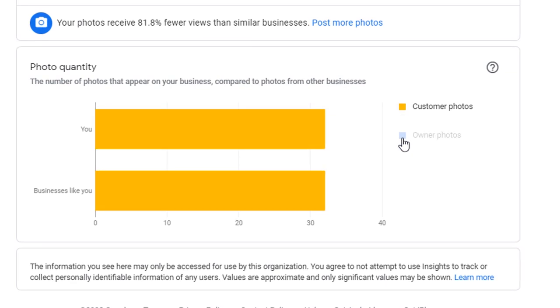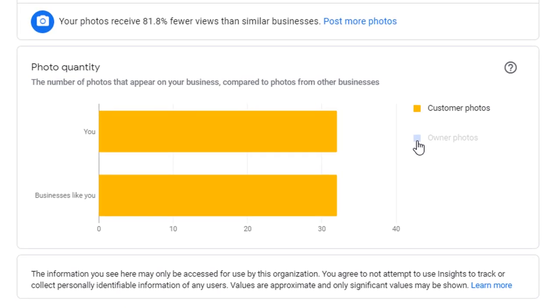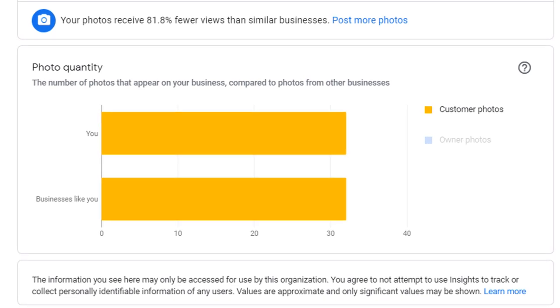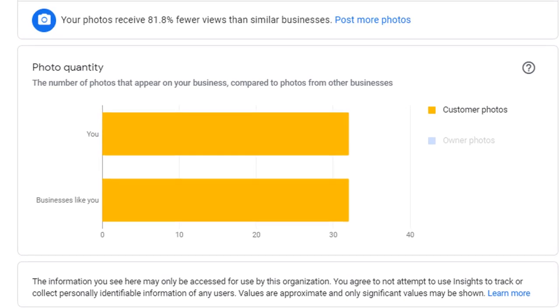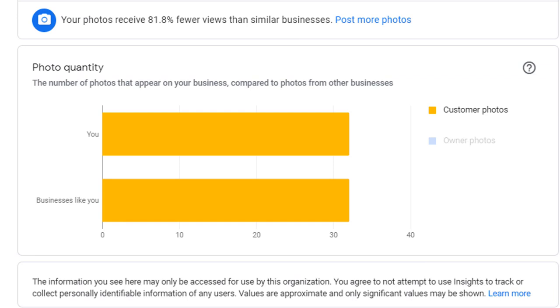You can filter the results via photos you have posted yourself versus images posted by your customers. If you find it a struggle to publish your own photos, encourage your customers to publish for you. A word of caution though — if you adopt this strategy, make sure you speak to happy customers, otherwise you might end up with some shocking results.